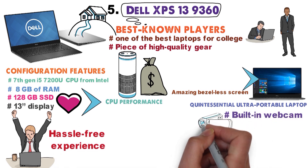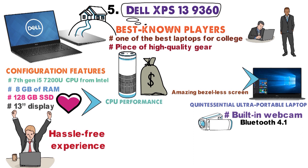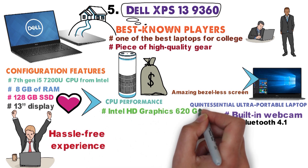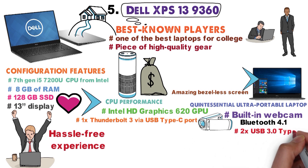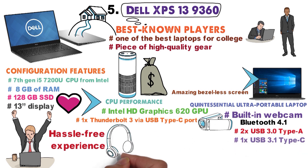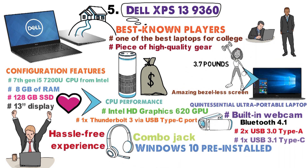There's also a built-in webcam, Bluetooth 4.1, an integrated Intel HD Graphics 620 GPU, one Thunderbolt 3 via USB Type-C port, two USB 3.0 Type-A, one USB 3.1 Type-C, along with a headphone-microphone combo jack. The laptop ships with Windows 10 pre-installed and weighs 3.7 pounds.